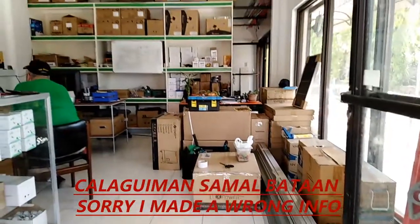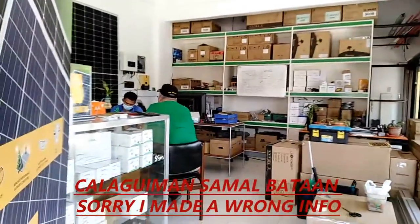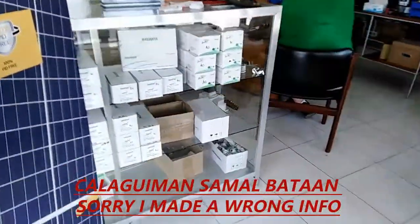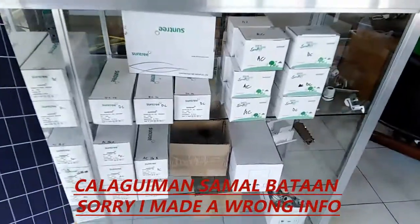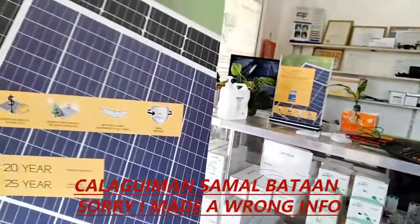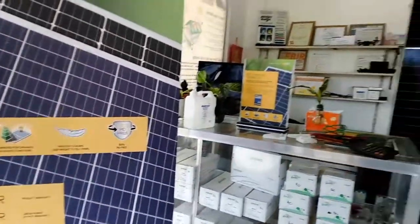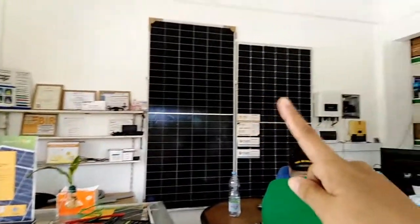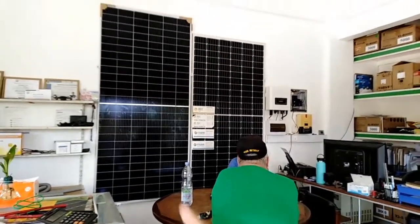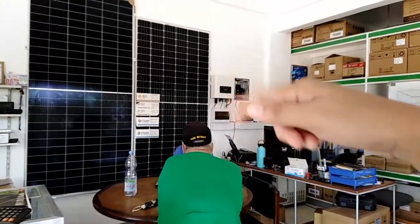When you enter, this is what you'll see. There's the owner, Sir Richard, and Charlie. They seem busy so I won't disturb them yet. You can see they have solar panels — I think this one is seven thousand two hundred pesos; I'm not sure about the other one.